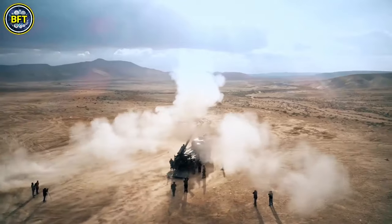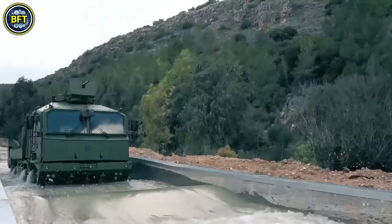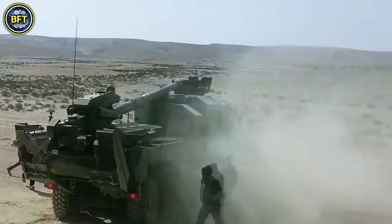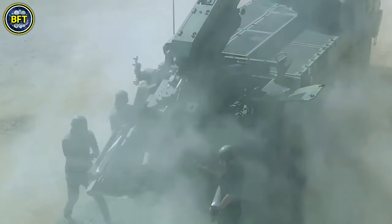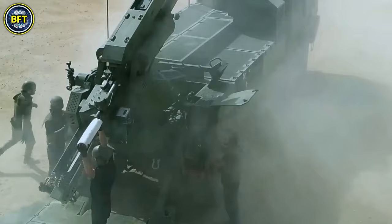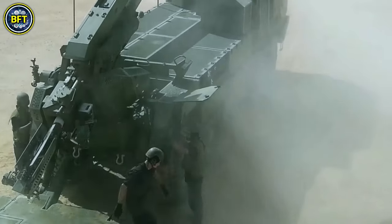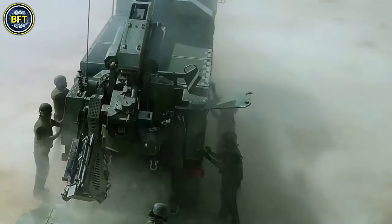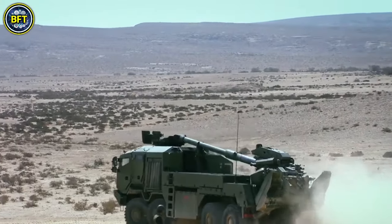Designed in the 2010s, it features a 155mm L-52 howitzer mounted on an 8x8 MAN HX truck chassis, allowing for enhanced mobility and range. This setup supports shoot-and-scoot operations, where the howitzer can quickly fire and then relocate to avoid counter-battery fire.